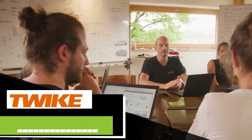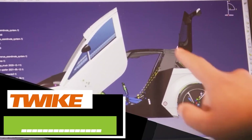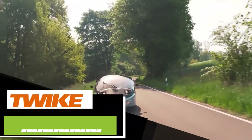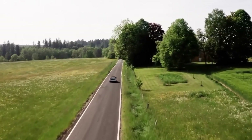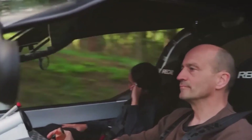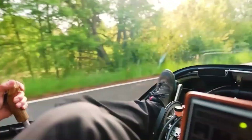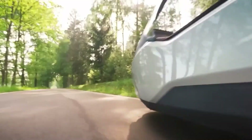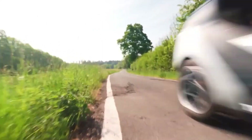The German team from Twike has some exciting news to share about their latest development. They specialize in electric vehicles with optional muscle power assistance, and have announced that the Twike 5 model is now available for pre-order. Act fast, as only 500 units are supposed to be produced. The price starts at $5,580.